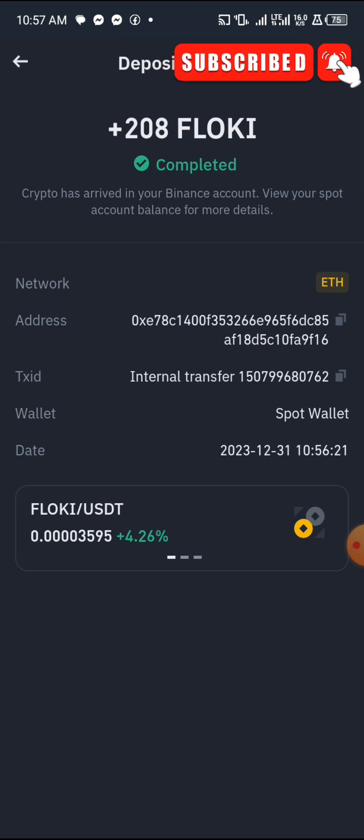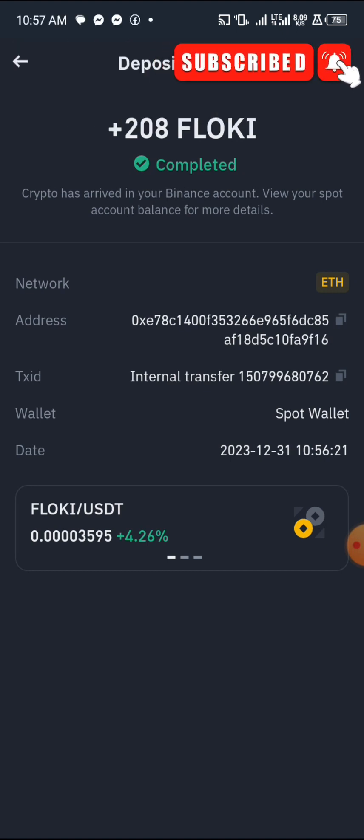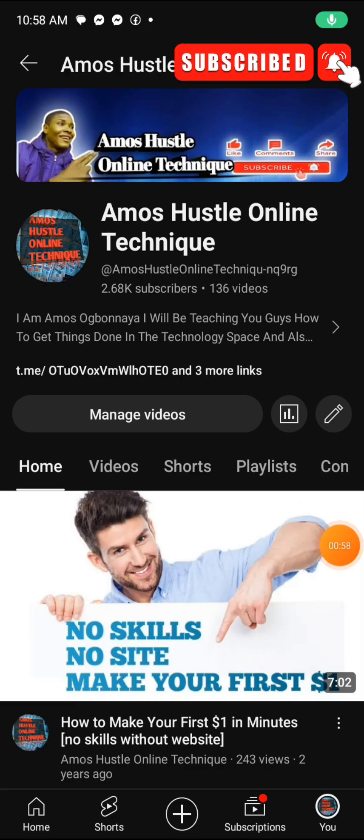FlowKey is a cryptocurrency that will also join the Bitcoin halving by April 24, 2024. So this is the time to get FlowKey for free without paying anything. In this video I'm going to show you guys how to get it for free.